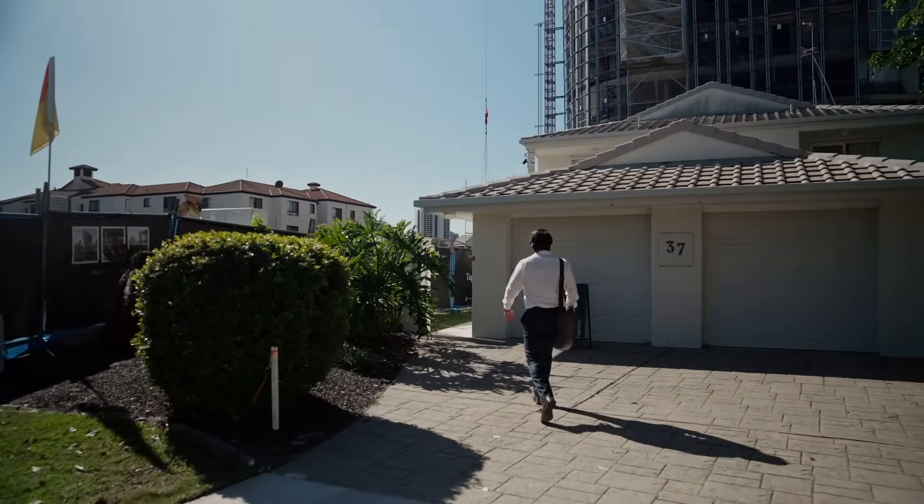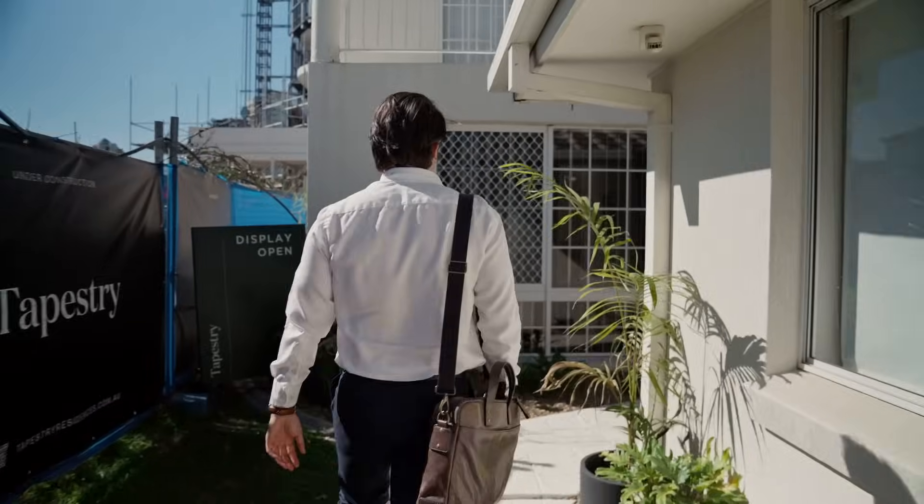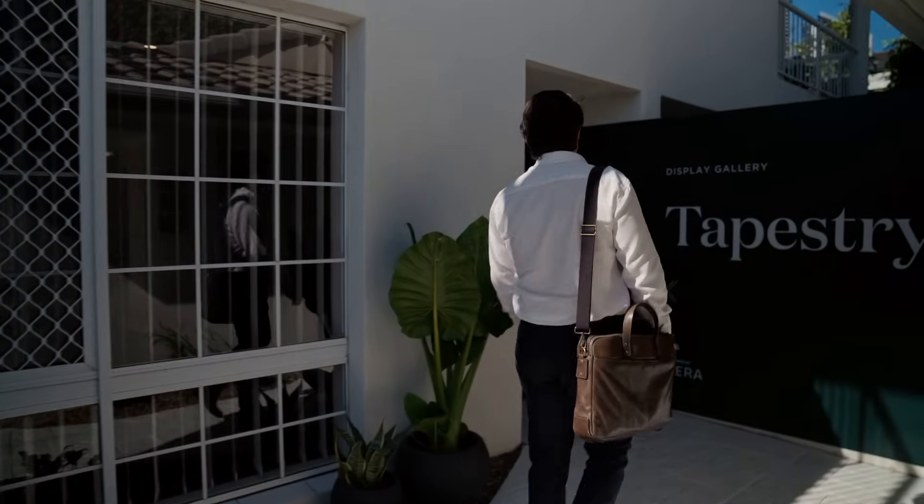Hi everybody, my name is Nick Campbell. I've been selling property on the Gold Coast off the plan for the past six years and I'm really excited to be joining the Sierra team and working on Tapestry.